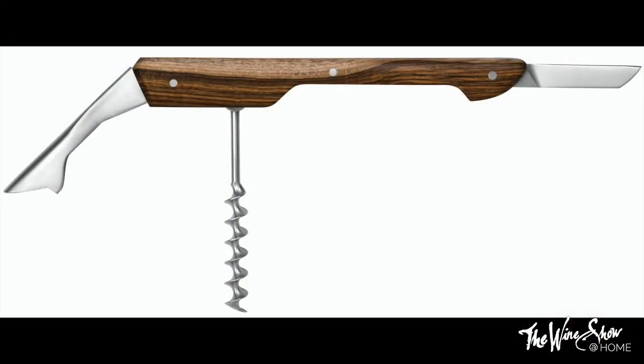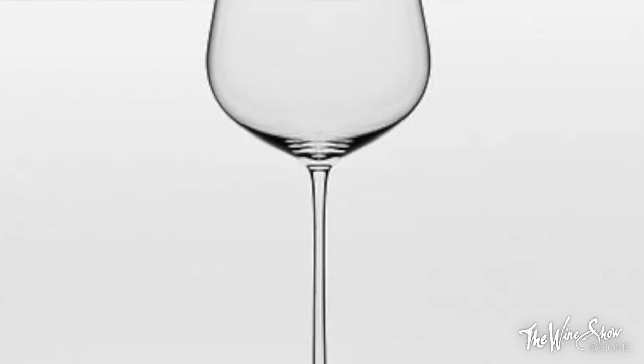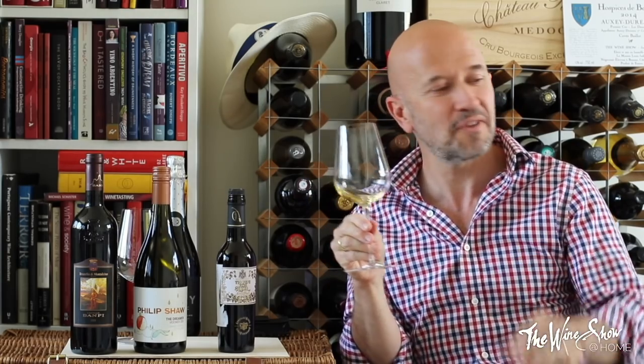You also get a passable sommelier wine knife in pistachio from Tanglewood Wine Accessories — worth £195. You get £200 worth of glasses from Richard Brendan and Jancis Robinson; that's six of those. They are really super, you can use them in a dishwasher, and they work for fortified wines, white wines, red wines and sparkling wines. You just need the one glass.